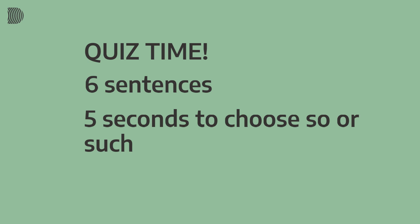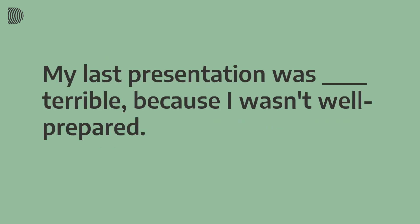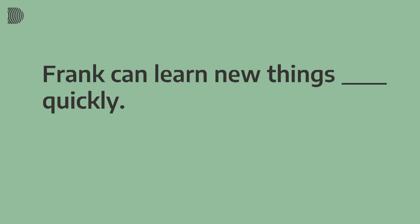And now it's time for our quiz! You'll see and hear six sentences — decide whether 'so' or 'such' is the correct answer. First: 'My last presentation was [beep] terrible because I wasn't well prepared.' The answer: 'My last presentation was so terrible because I wasn't well prepared.' Second: 'Frank can learn new things [beep] quickly.' The answer: 'Frank can learn new things so quickly.'